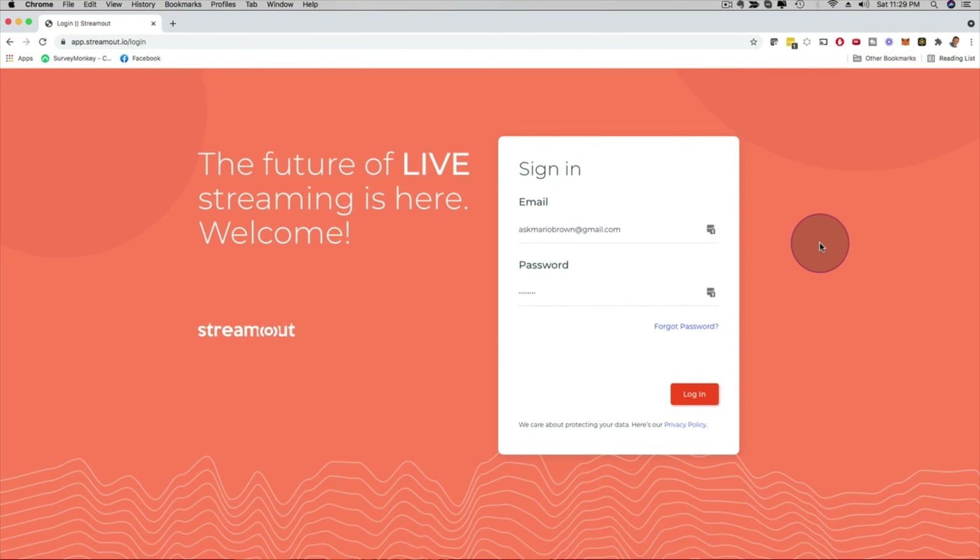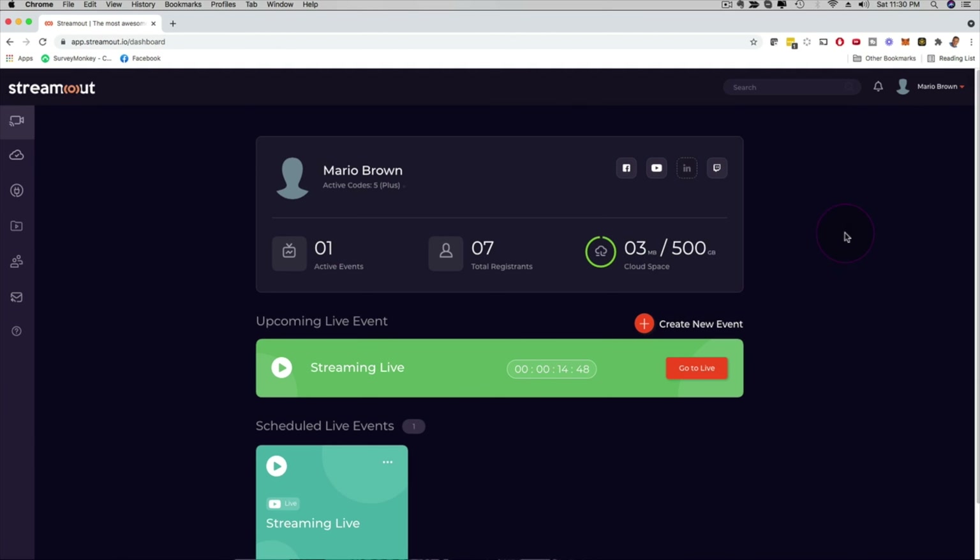Hey, how's it going? It's me Mario and I'm going to give you a quick demo of our brand new Stream Out software. I'm going to click here on login and show you a little bit behind the scenes. Here we are on the main dashboard of Stream Out.